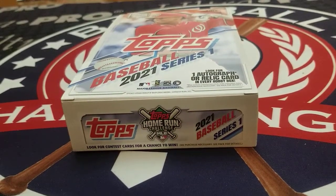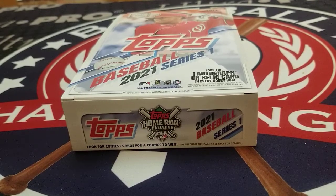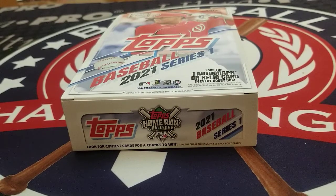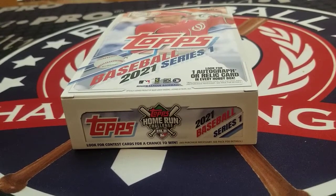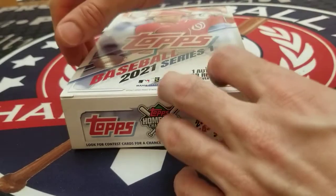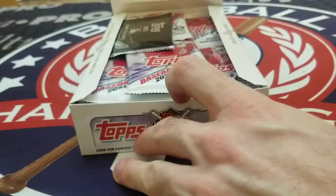Thanks for joining us on this box break of 2021 Topps Series 1 Baseball. It is finally here and we are excited to get started on this new season of baseball card releases. We'd love it if you subscribed to our channel or gave us a follow on social media. We are at ExamineBaseball on all platforms.